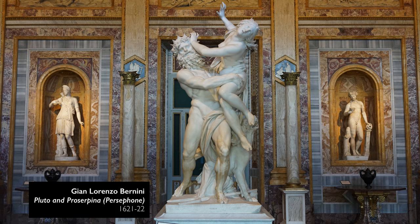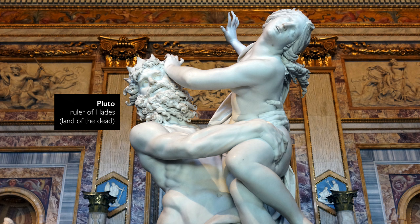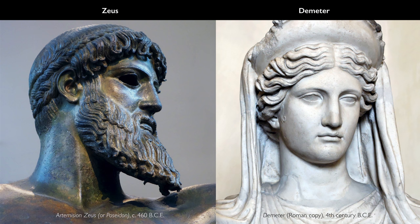We're in the Galleria Borghese in Rome, looking at an important, very early sculpture by Bernini. This is Pluto and Persephone. Pluto, who rules over Hades, the land of the dead, is shown here abducting the beautiful Persephone.